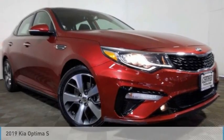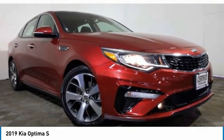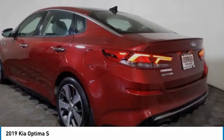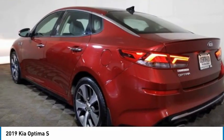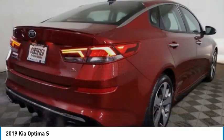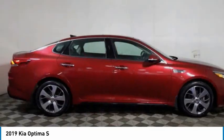Take a ride in the 2019 Optima. The all-new Kia Optima offers a new level of style and performance features from Kia. The Optima also features engine management systems like direct injection and turbo charging, which enhance performance without sacrificing fuel efficiency.